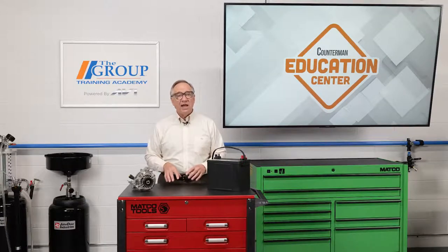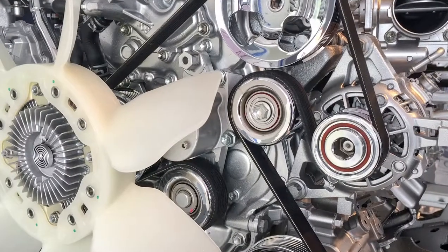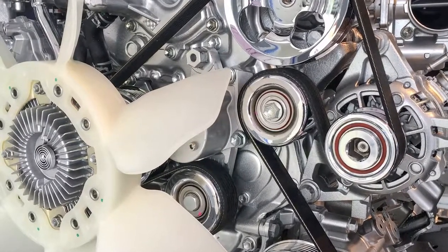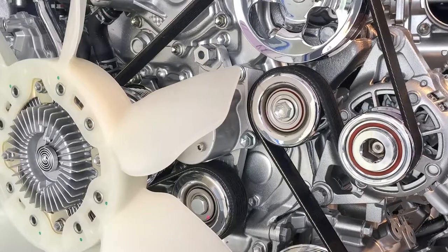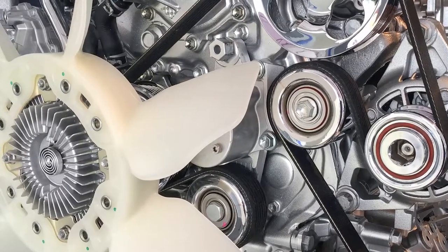The power output is not the only thing that has changed over the years. Today, there are various types of drive systems available for the alternators. Knowing what type of drive system will be powering the alternator will assist you in helping your customers with other tools or parts they may need to complete the repair.